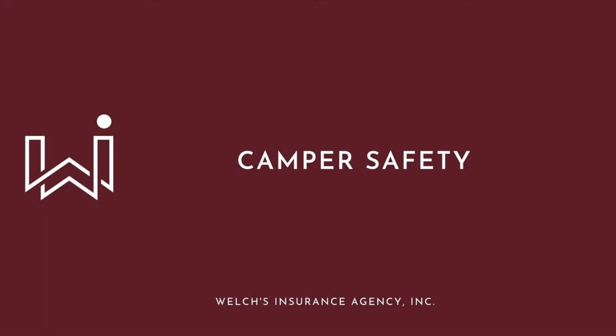Hello Lee County, my name is Stacey Robinson from Welch's Insurance Agency, and today we're going to be talking about camper safety and what you need to consider when you are buying a new camper. A lot more people are doing the camping thing in the last year or two, so I just wanted to give you a few pointers.